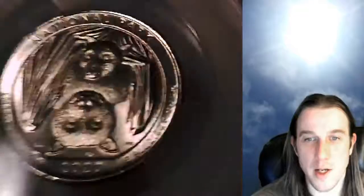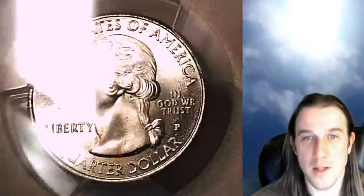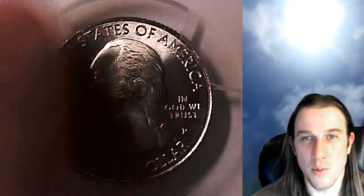This coin is going up for sale on eBay. You can find a link in the description below the video — it'll take you to this exact coin on eBay. If you want to check out the other 3,300 coins I have for sale there as well, you're more than welcome to.